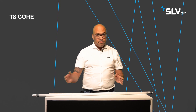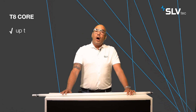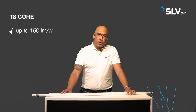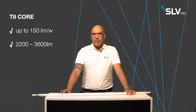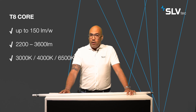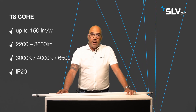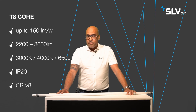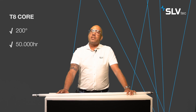The next step is the T8 Core, and the difference is the efficacy. The T8 Value goes up to 125 lumens per watt, and the T8 Core goes up to 150 lumens per watt. The luminous flux of the T8 Core is 2200 up to 3600 lumens. Also available in three different color temperatures: 3000, 4000, or 6500 Kelvin. The IP class is IP20, and the color rendering index is higher than 80. The light distribution is 200 degrees, and the T8 Core brings a lifetime of 50,000 hours.